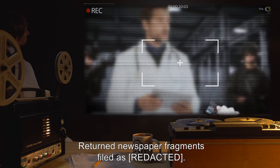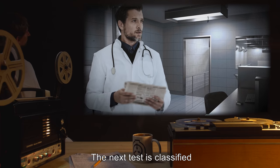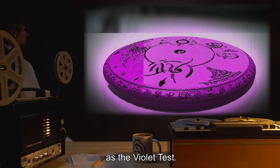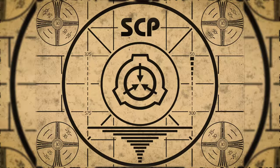Returned newspaper fragments filed. End of entry. To review continued testing on SCP-093, go watch SCP-093 experiment logs, part 2.